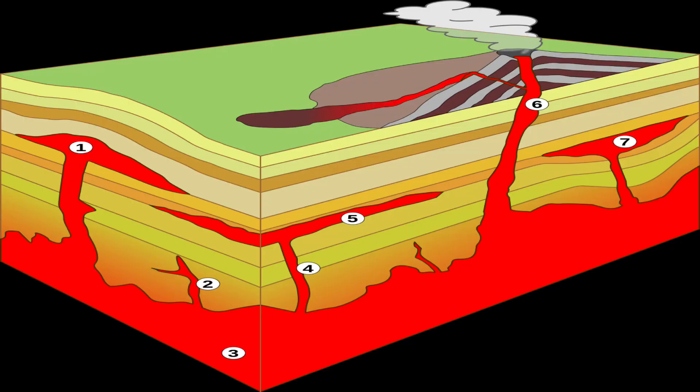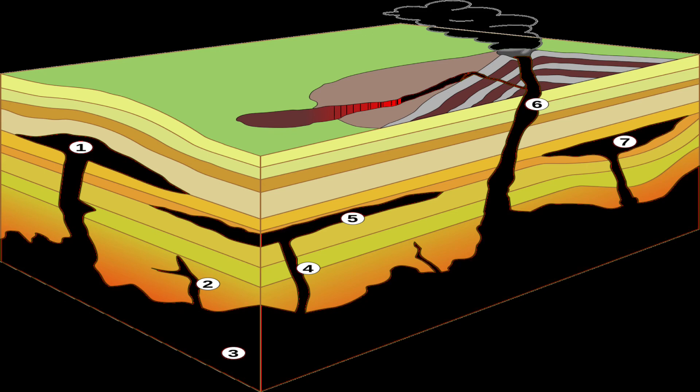Ancient volcanism did occur in this part of Virginia 35 to 47 million years ago, about 30 miles north of Warm Springs. Could there be a link between ancient volcanism and the warm springs? Possibly — I wouldn't completely rule it out — but in reality, any residual magma underground has already cooled.